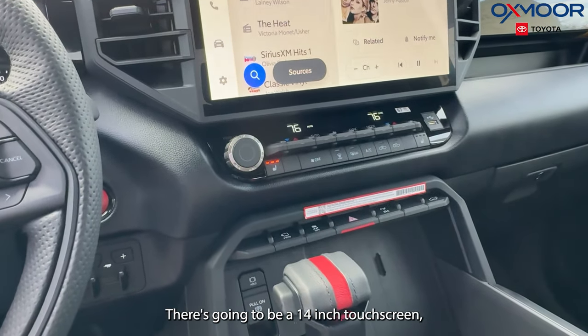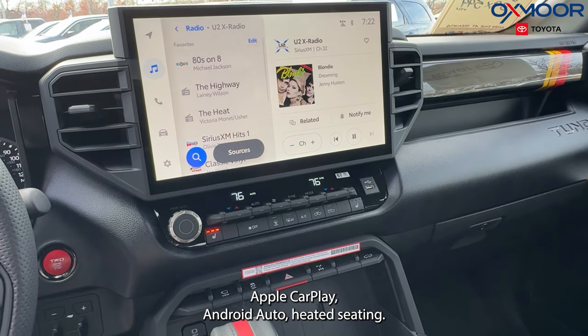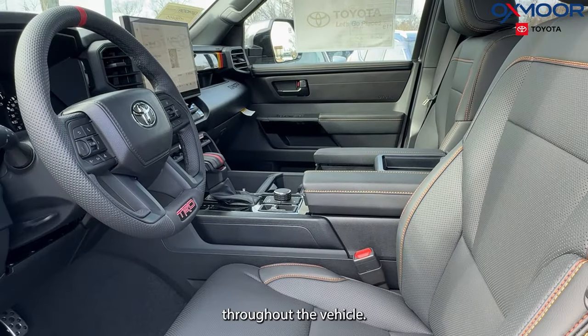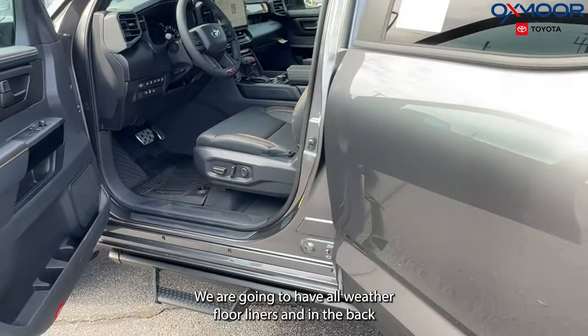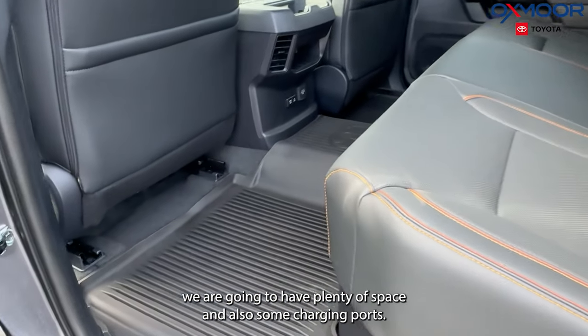There is going to be a 14-inch touchscreen with Apple CarPlay, Android Auto, heated seating, and there is also a heated steering wheel. Throughout the vehicle, we are going to have all-weather floor liners. And in the back, we are going to have plenty of space and also some charging ports.